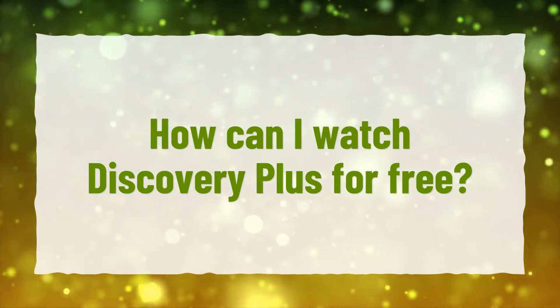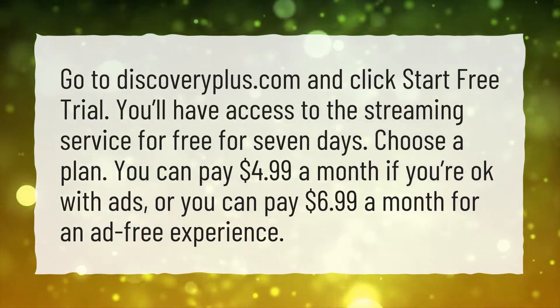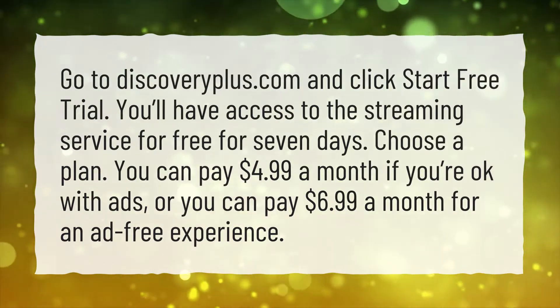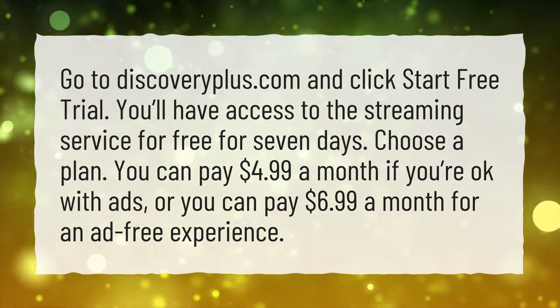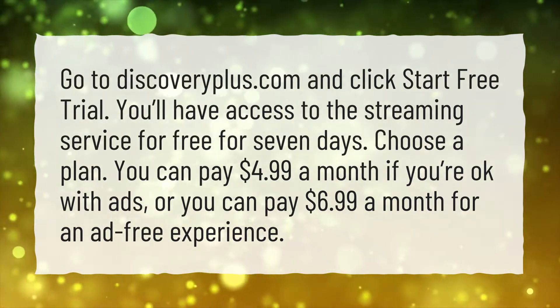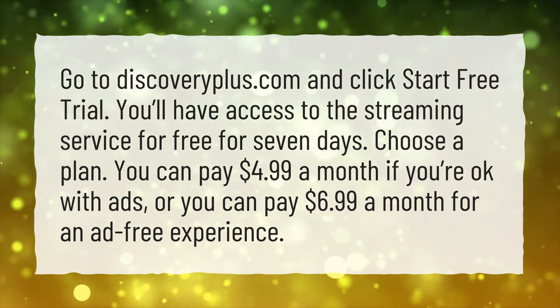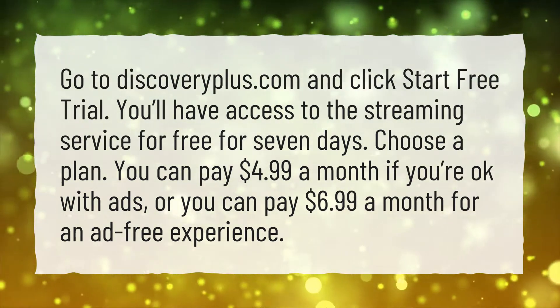How can I watch Discovery Plus for free? Go to discoveryplus.com and click start free trial. You'll have access to the streaming service for free for 7 days. Choose a plan: you can pay $4.99 a month if you're okay with ads, or you can pay $6.99 a month for an ad-free experience.